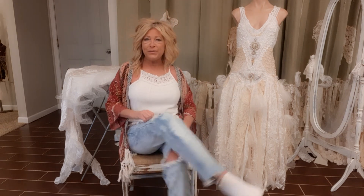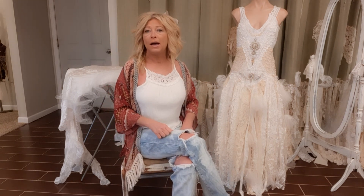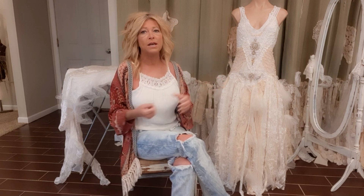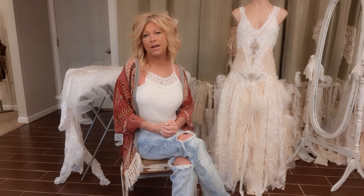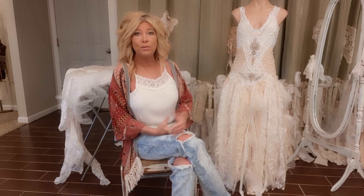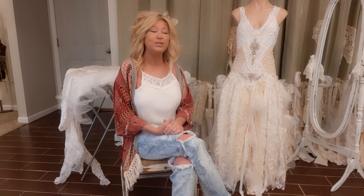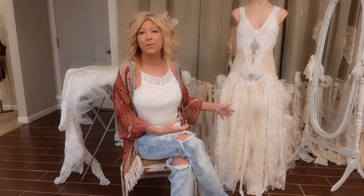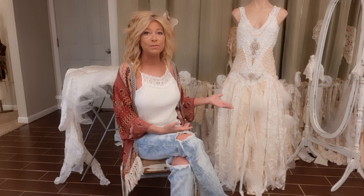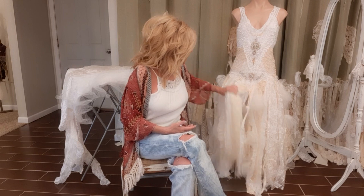Hi, welcome to my channel. If you haven't been here before, I make upcycled clothes, purses, and things out of thrifted and discarded unwanted items. I sold for about 10 years on eBay and Etsy, but now I'm just having so much fun doing tutorials and teaching you how to do it. This dress is what we're working on today, and it's completely made out of an old wedding dress and thrifted items — it has lots of lace.